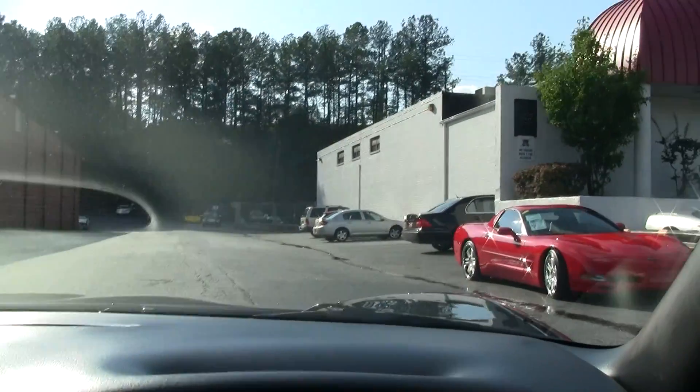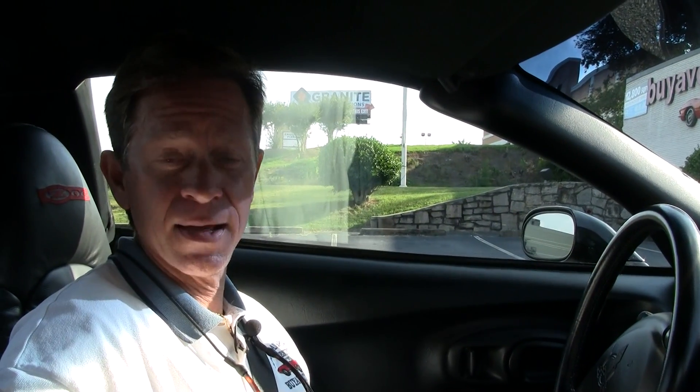If you have any questions about this car or any of the over 100 Corvettes, ask for David at Buy a Vet. You can email me at david@buyavet.net. My cell phone is 404-944-7300. Thanks a lot, have a great day.